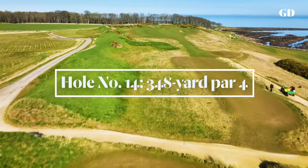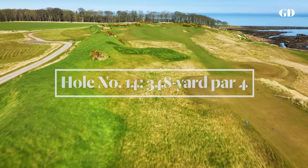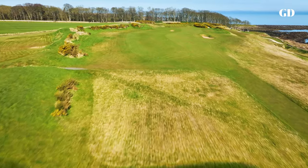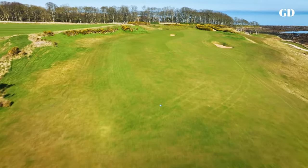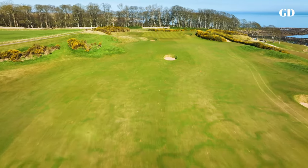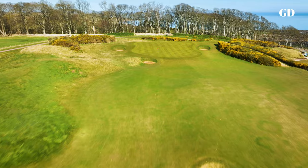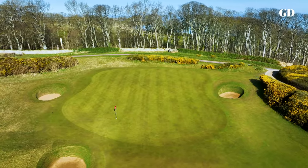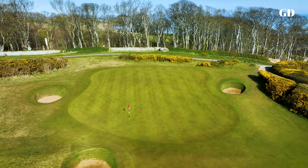Stretched along a high ridge above the sea, this short par-4 offers a brief respite before the crescendo finish. Long hitters can take advantage of the always firm and fast conditions to drive the green, assuming they can fly the right-hand fairway bunker and evade the little pot tucked into the left entrance. Very few birdies come easily, however, on this slippery two-tiered green.